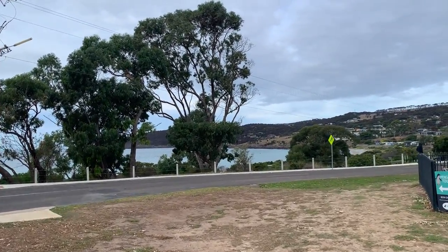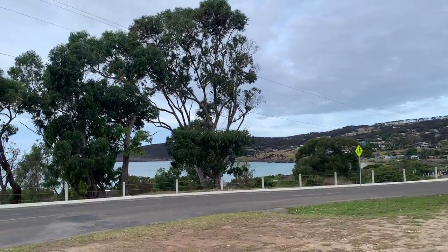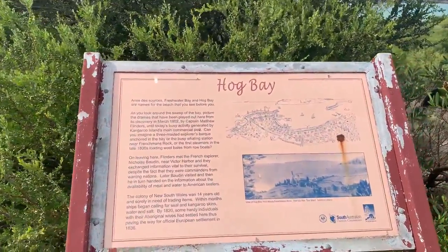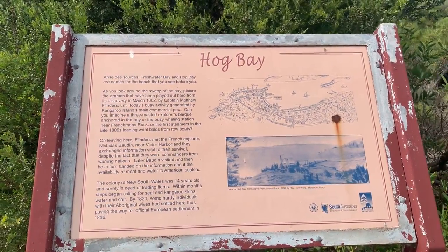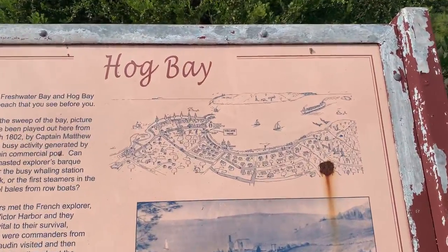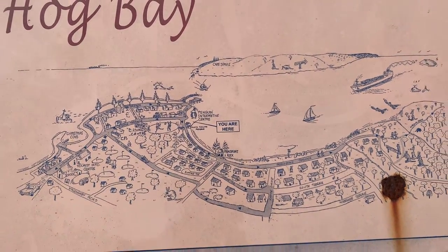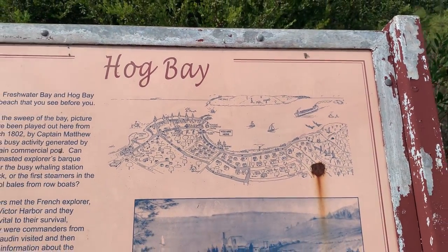The next place we are going to go is the beach. This place is called Hook Bay and we got a map here showing where we are. We are right here — this place is surrounded by sea and mountain ranges. Such a beautiful city.